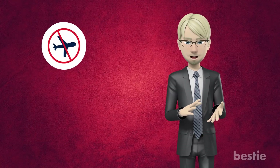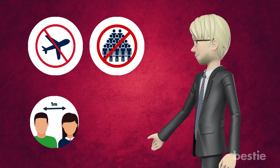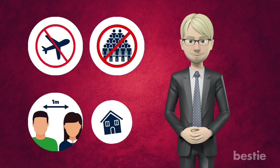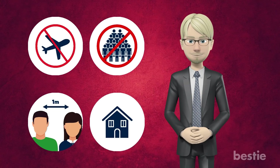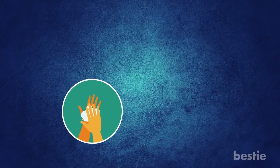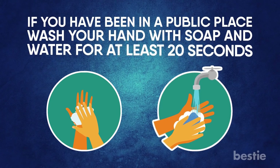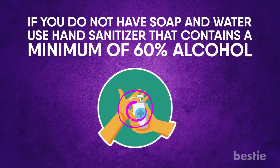Prevention: if you're at a higher risk of getting coronavirus, avoid non-essential travel and crowds as much as possible. When in public, keep a safe distance from those around you. If there's an outbreak in your community, stay indoors to reduce the risk of exposure if possible. Clean your hands often — if you've been in a public place, wash your hands with soap and water for at least 20 seconds. If you don't have soap and water, use hand sanitizer that contains a minimum of 60% alcohol.